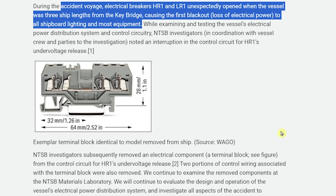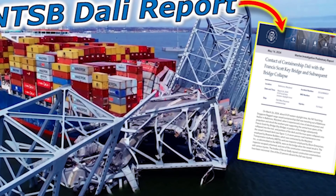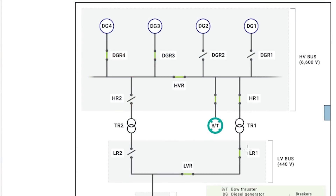In the video from a month ago covering the NTSB's preliminary report, they said LR-1 and HR-1 had inadvertently opened — they don't know why. These are the breakers that protect transformer 1. As you can see in their diagram, this affected both the 6,600-volt bus and the 440-volt bus — so both the low-voltage and high-voltage buses.